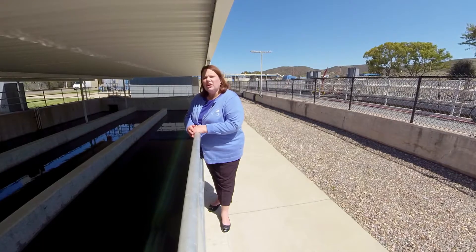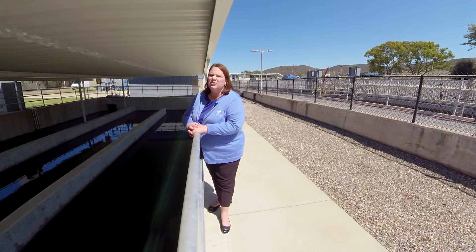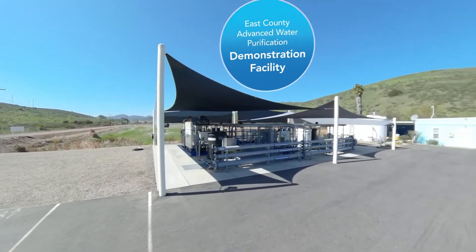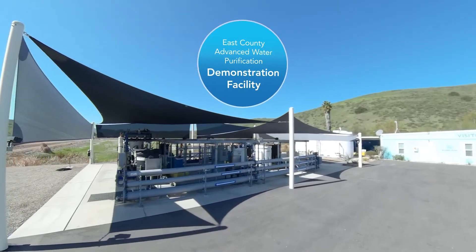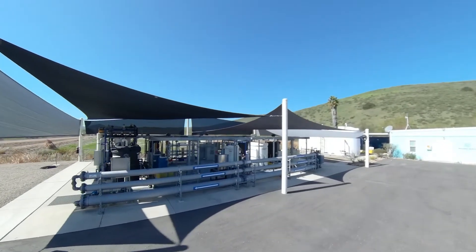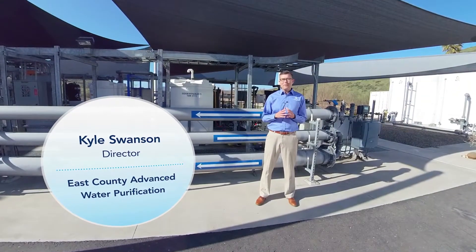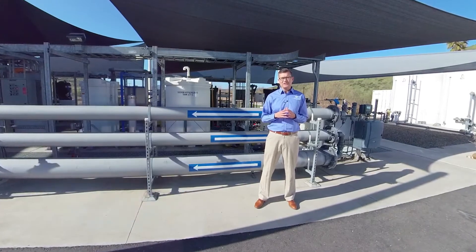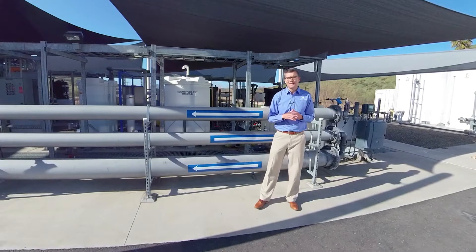Additionally, we're looking at taking this recycled water to a further standard and producing drinking water. Let's take a closer look with Kyle Swanson at our Advanced Water Purification Demonstration Facility to learn more about how that would work. I want to welcome you now to the East County Advanced Water Purification Demonstration Facility — that's this facility right here behind me.